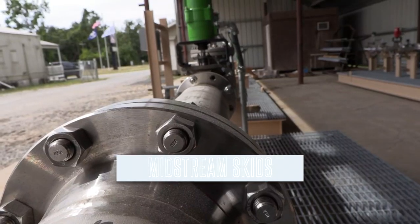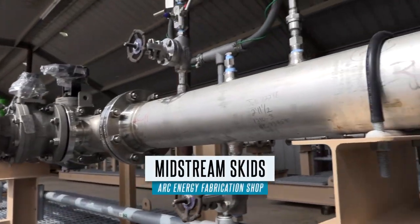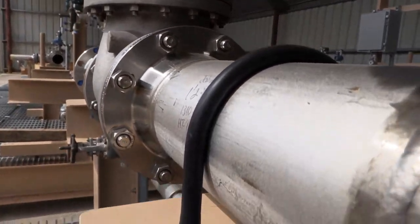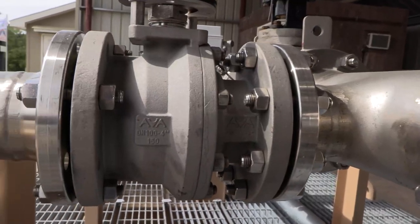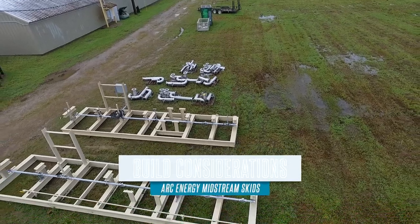All this is used for is to measure the fluid being produced — or actually for a midstream company, being transported from the producer to the refiner or the transportation company to the refinery. So this is a measurement point.